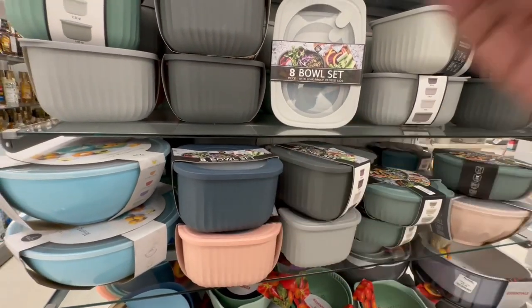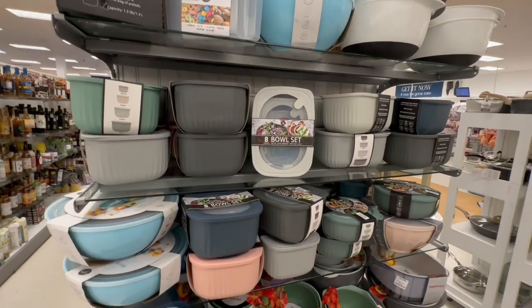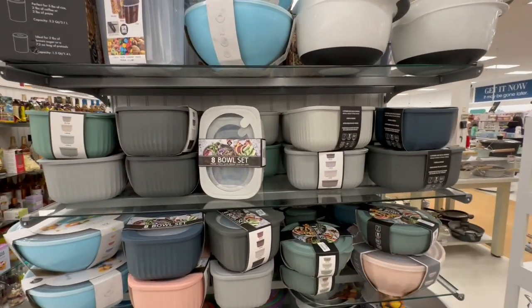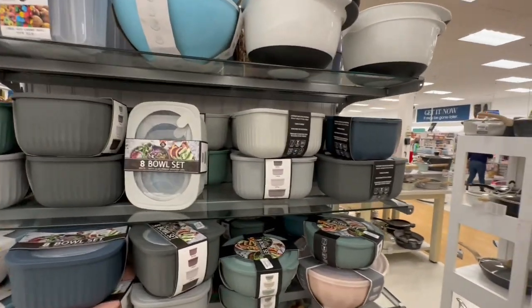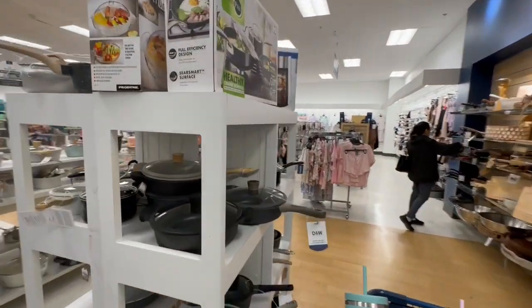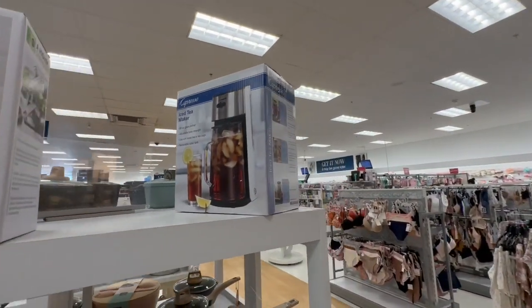You can take leftovers home or let someone take them and then bring back your Tupperware — because this is the good stuff. All right my friends, I think I'm going to wrap up the video. I hope you enjoyed this little walkthrough here at Marshall's. Have a great day, have a great evening, and I'll see you guys on my next one. Ciao!